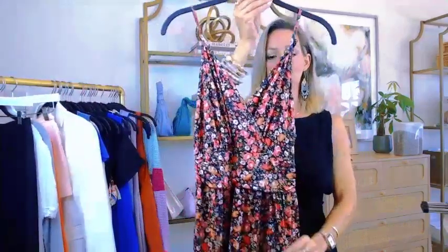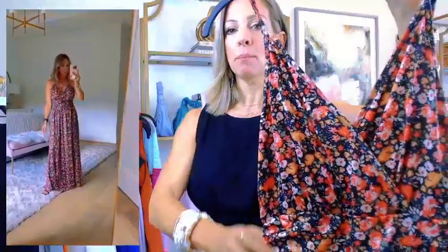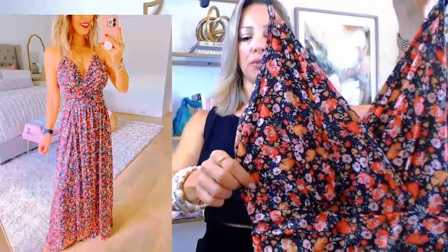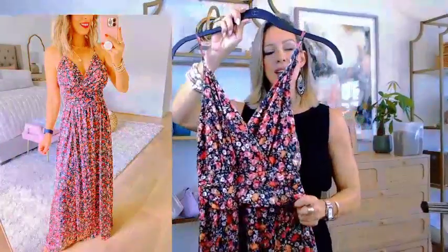For something more casual — a summer party, brunch, or lunch — this floral maxi dress is great. I actually wore this to my girlfriend's birthday party last summer. It's really silky feeling, with adjustable spaghetti straps, a little snap in the front so it won't come undone, and it crisscrosses in the front. You can show a little leg if you want, but it's only visible when you separate the fabric. I got it in a romantic pinky rose print — the colorway is called Floral 37. It's only $35 and it fits true to size.